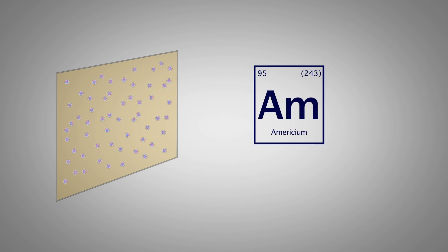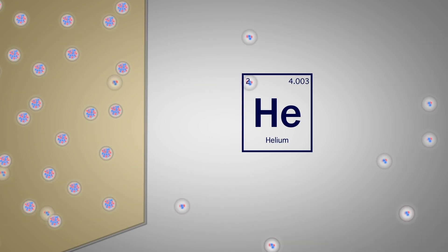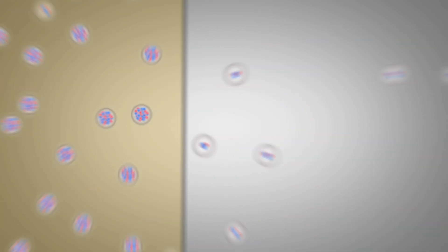Other elements were discovered using facilities here at the lab, and those were done by taking a thin foil of a radioactive material — say americium, neptunium, or plutonium — and irradiating it with other elements, usually helium, carbon, or nitrogen, to make something heavier.